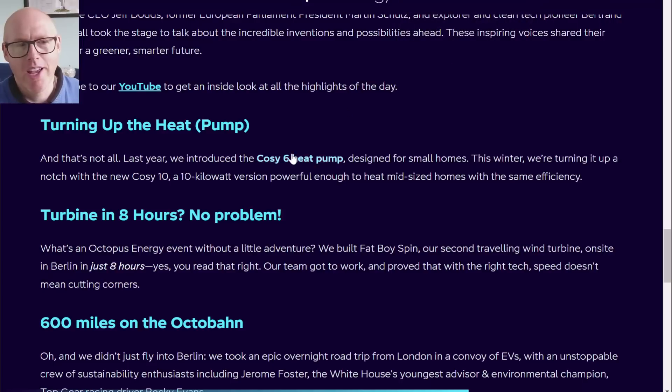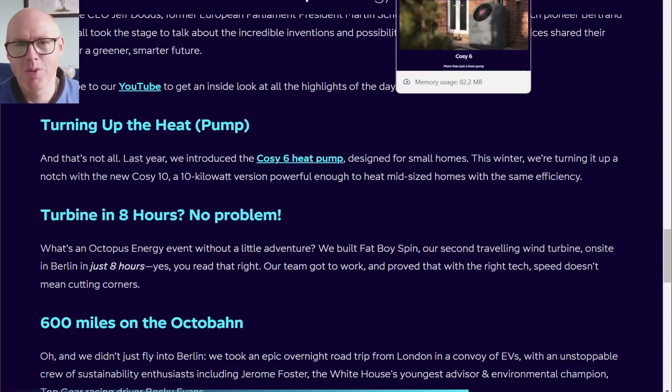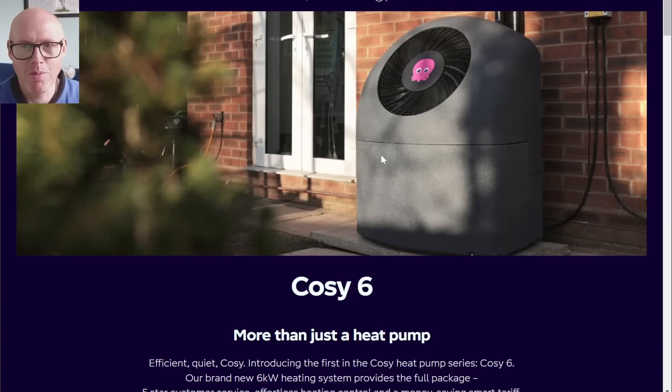A Cozy 6 is for small homes and a Cozy 10 is for mid-size homes. Where did you get that information from? Because you've been fitting a lot of Cozy 6s, and in some cases you are fitting these 6kW heat pumps in homes that have a heat loss of below 3kW — and you're doing that because you don't have a smaller heat pump. So why are you not rolling out a Cozy 4 or a Cozy 3, and then you capture so much more of the market?